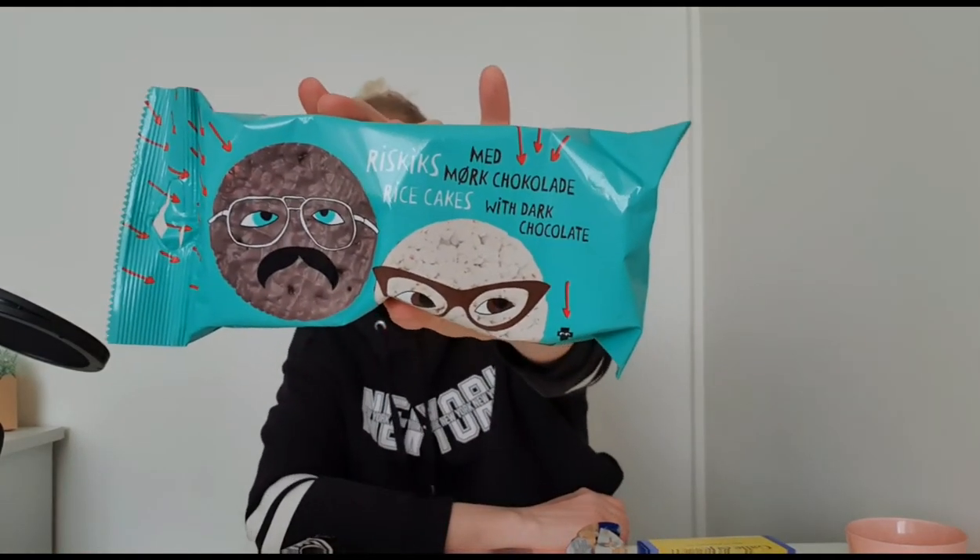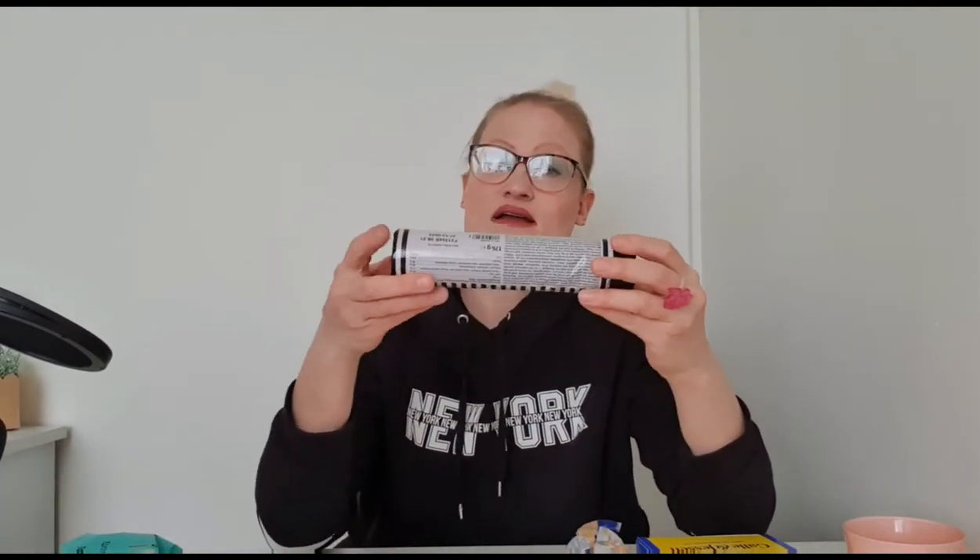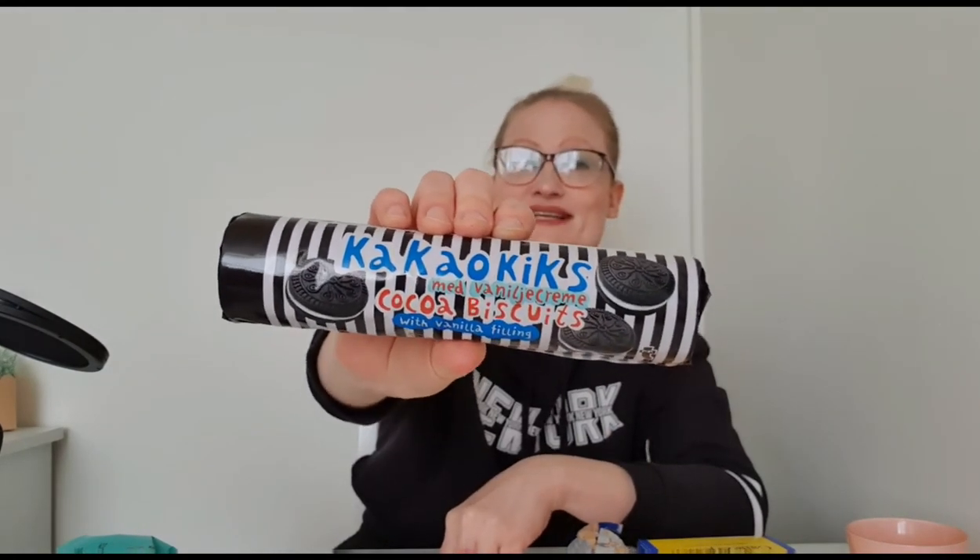So the next shop I went to was Flying Tiger, and I got these chocolate rice cakes and these Oreo look-alike biscuits - a cocoa biscuit with vanilla filling, just like Oreos are. Let's see if they're any good, if I can open this normally this time.